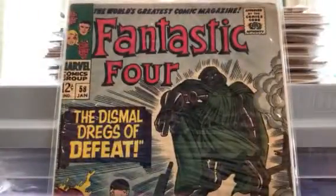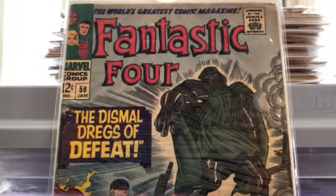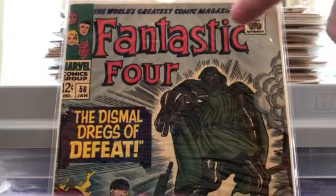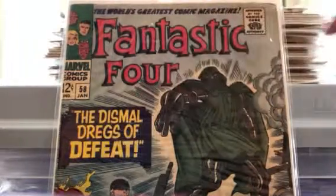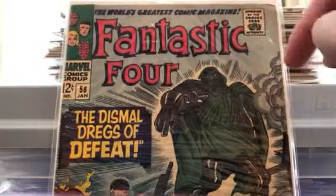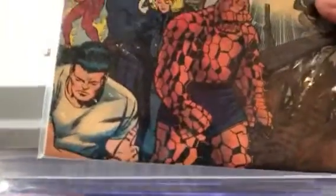It's a 12-center. I think Alex is probably gonna like this one — he loves Fantastic Four. This is Fantastic Four number 58. It presents pretty well; it's not perfect. There's some discoloration across the top, and there's a little bit of a crease in the upper right corner.